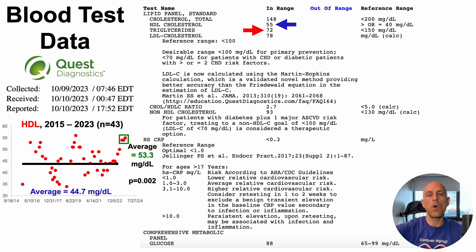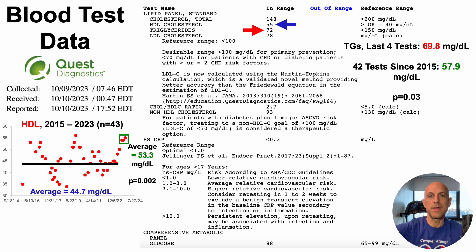Conversely, triglycerides at 72 aren't terrible — less than 90 is associated with lowest all-cause mortality risk in a big meta-analysis. But over the last four tests, my average triglycerides are 70 mg/dL, whereas for the 42 tests since 2015, it was 58 mg/dL. Using the P value, those two groups of data are significantly different. So triglycerides have gone in the wrong direction over the last four tests, and getting them back lower while keeping HDL high is on the to-do list.